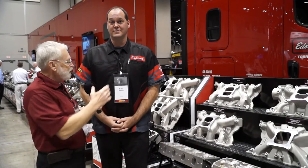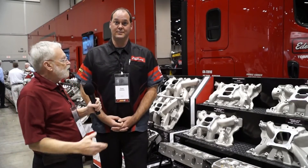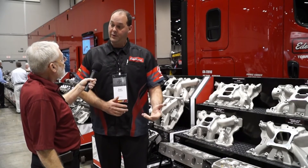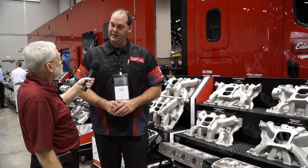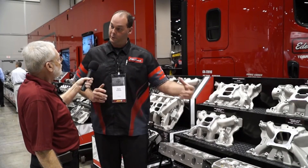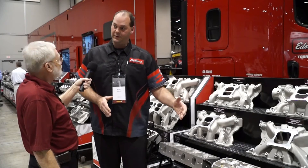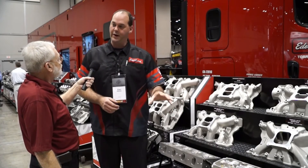Engineering intake manifolds for carbureted vehicles is basically the same idea as raising and lowering injector stacks to change the torque range. When you look at fuel injection, that's why you'll see a lot of fuel-injected manifolds have really long runners, very similar to a single-plane manifold, because you want that long runner for torque — you're only flowing air through the manifold.